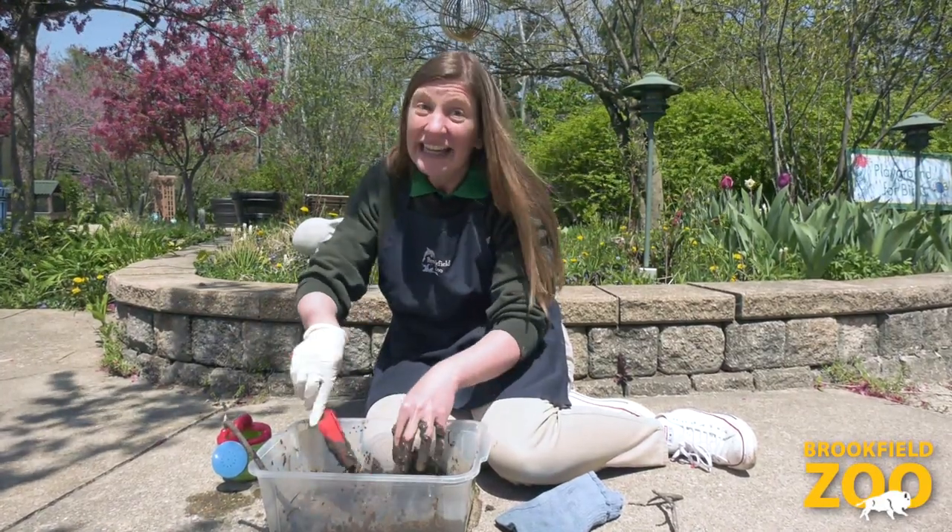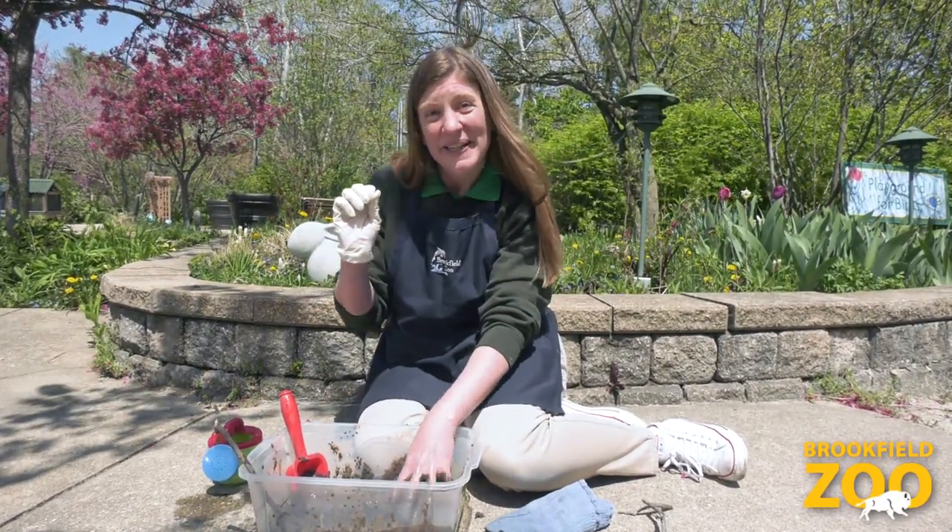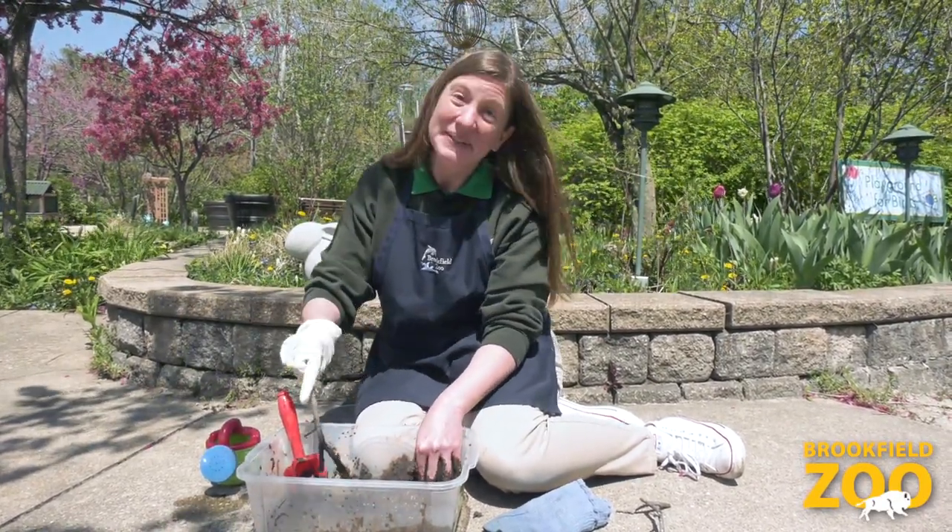Remember, it's okay to get dirty when you explore mud. And if you don't like how it feels, you can use a glove to touch it or use tools to explore.